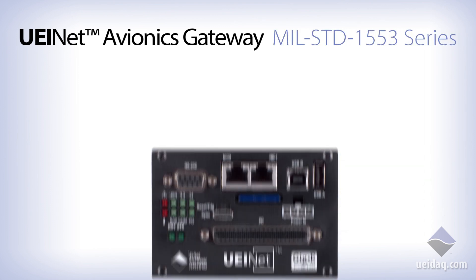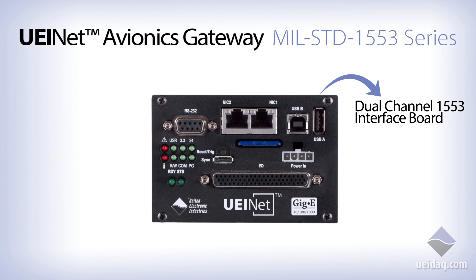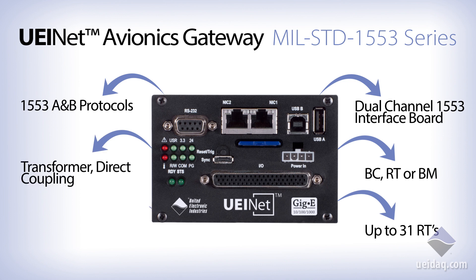Acting as your avionics gateway, the UEINet gives you access to the buses you need. For instance, our 1553 system includes a dual-channel MIL-standard 1553 interface board. This has two independent, dual-redundant bus interfaces. It acts as a bus controller, remote terminal, or bus monitor. It actually simulates multiple RTs, up to 31 RTs. Supports 1553A or B protocols, including Notice 2. Transformer or direct coupling. And selective RT monitoring in bus monitor mode.